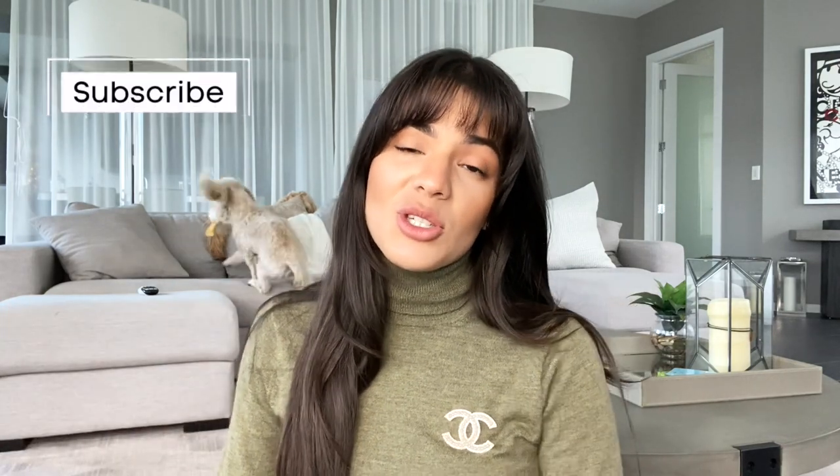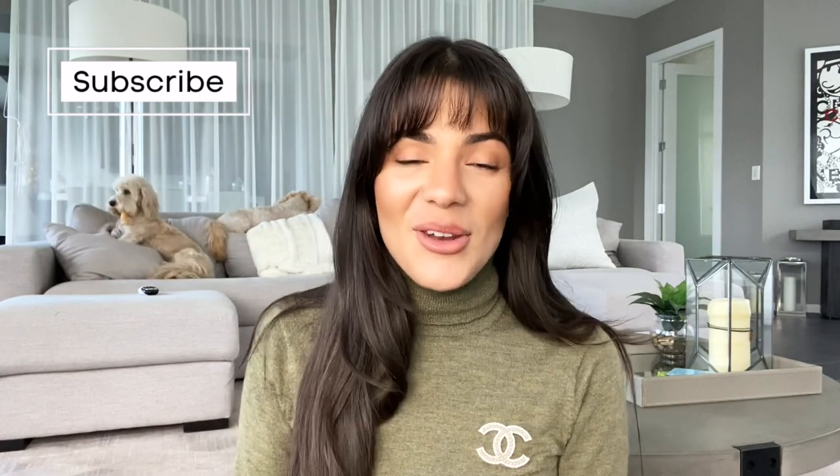What is up guys, welcome back to my channel. I'm Tatiana — if you guys don't know me, and if you love fashion, interiors, and lifestyle stuff, be sure to subscribe and click on the notification button so you don't miss a new video. Today we are talking all about Ruggable rugs one year later.